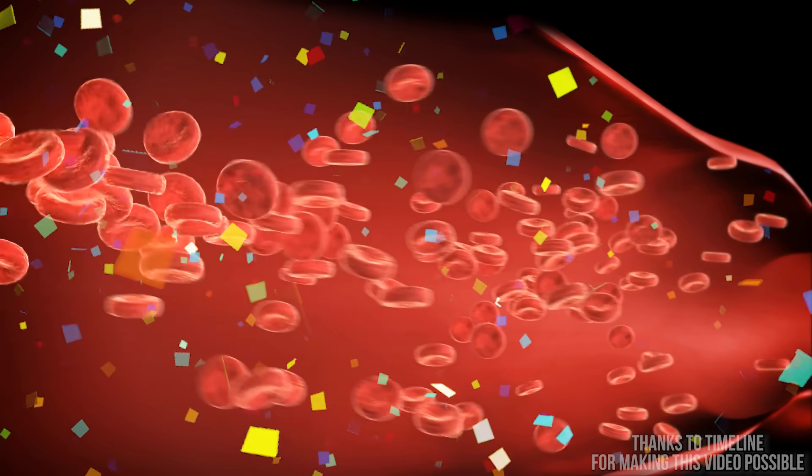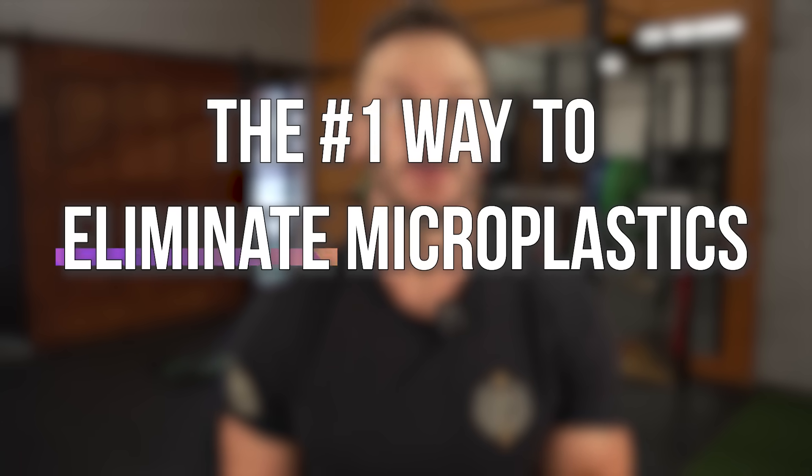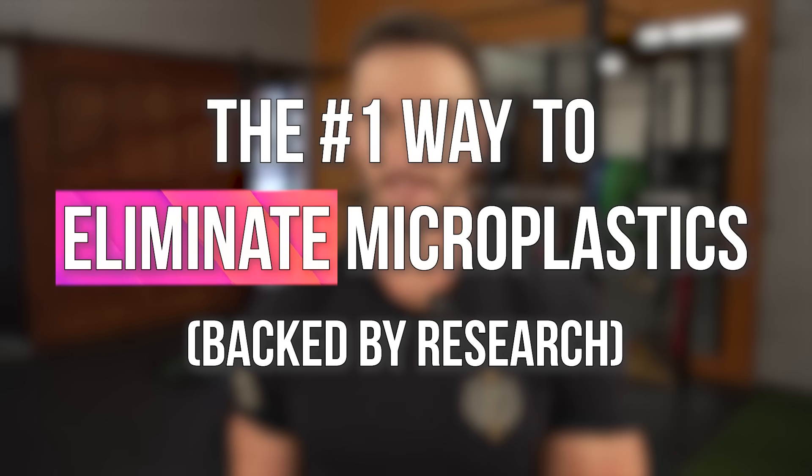We only have early evidence on how to actually flush out microplastics out of the body. This is a newer thing in the grand scheme of things. So when we look at how we actually eliminate them, we have to look at early research, but there's promising stuff. I've got the most promising ways to eliminate microplastics out of the body, so we're going to jump right into it.